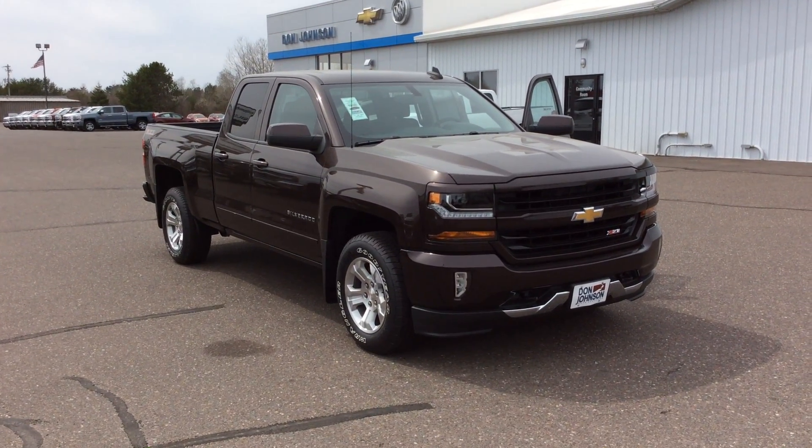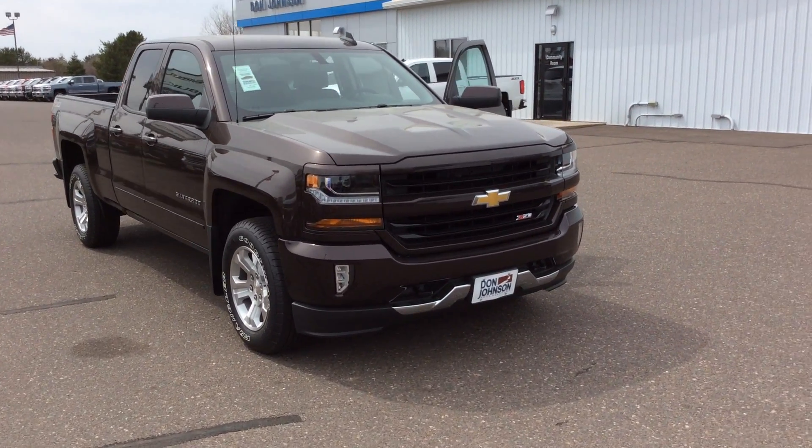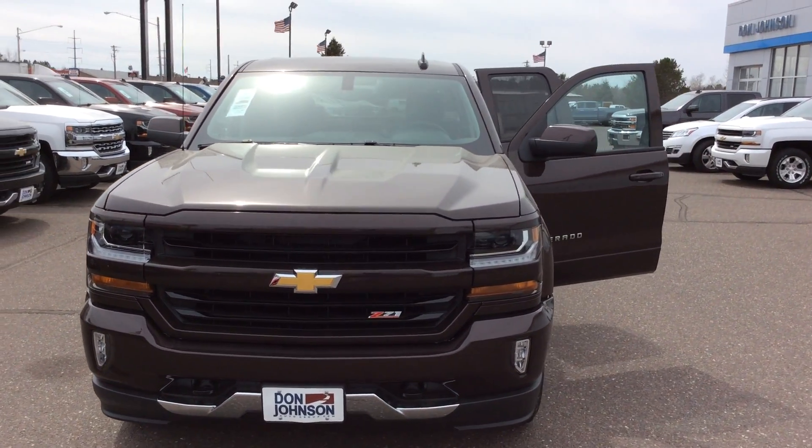Hello everyone and welcome to Don Johnson Hayward Motors here in Hayward, Wisconsin. My name is Todd Anderson, I'm one of the sales managers here, and today I want to tell you about this bronze autumn metallic 2016 Chevy Silverado double cab.